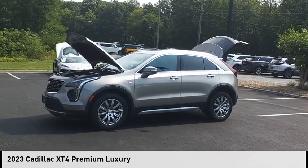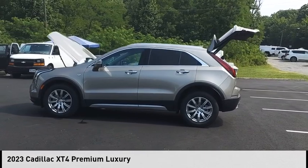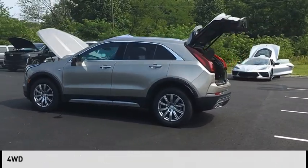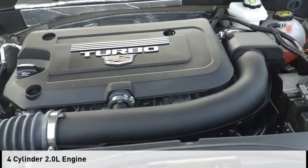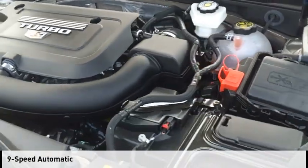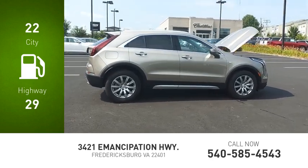You are going to love the 2023 Cadillac XT4. This vehicle is powered by a four-wheel drive, four-cylinder, 2.0 liter engine and comes with a nine-speed automatic transmission. Great fuel efficiency saves you money by requiring fewer trips to the gas station.